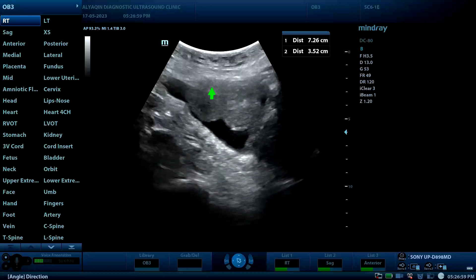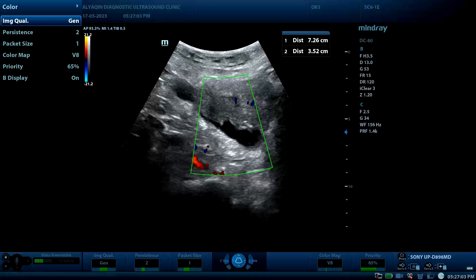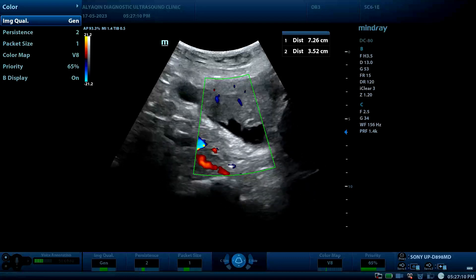The mass has echo texture and shows vascularity on Doppler study, so definitely this is not a blood clot, because it shows vascularity.